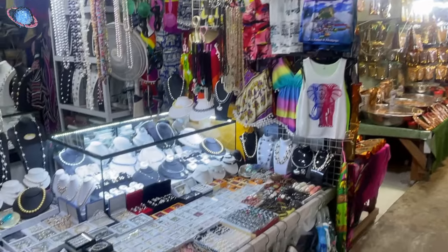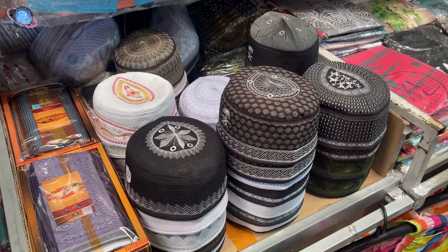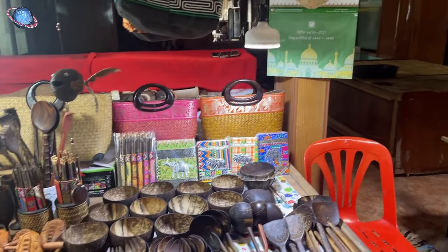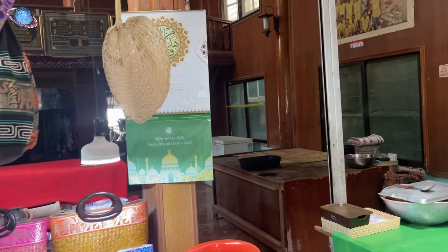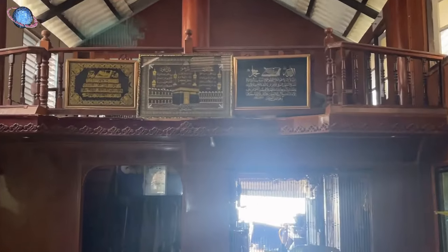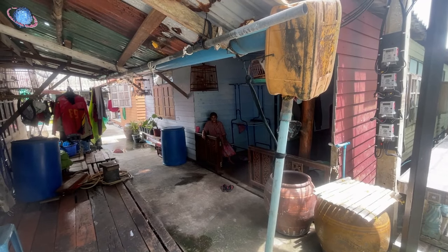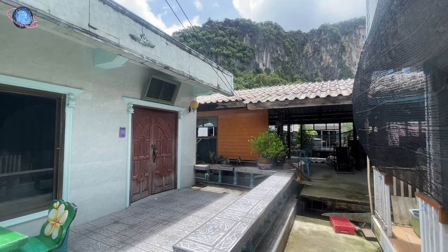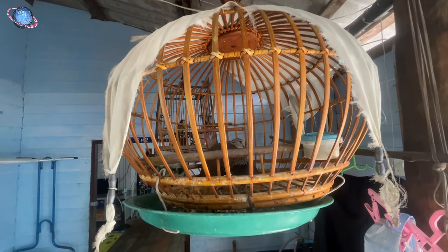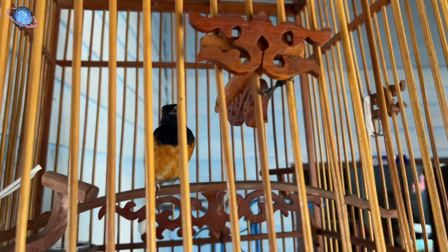In keeping with Islamic tradition, which avoids the depiction of living beings to prevent idolatry, home interiors often feature Arabic calligraphy — including verses from the Koran and other meaningful texts, beautifully designed to enhance the space. Here, a black redstart, a passerine bird not native to Thailand, is seen not commonly found in captivity here.